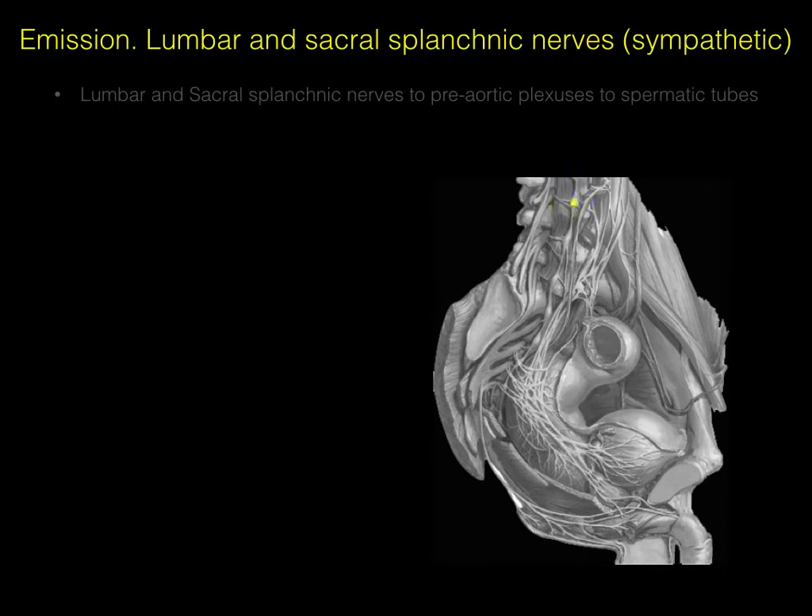Here's the parasagittal view of the male reproductive system. In yellow, a sympathetic ganglion, and then all those sympathetic ganglia that make a chain — there's our sympathetic chain. There are the lumbar splanchnic nerves and sacral splanchnic nerves that give rise to a preaortic plexus, then the hypogastric nerve and inferior hypogastric plexuses, which give rise to a prostatic plexus, which then goes out to the spermatic tubes, down to the ductus deferens and proximal part of the urethra.